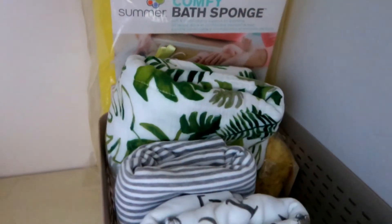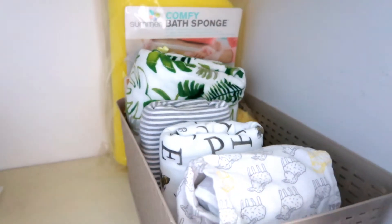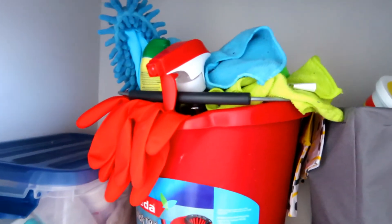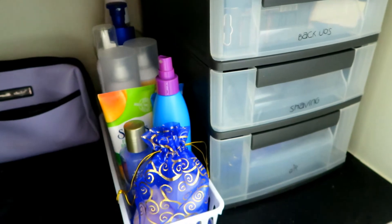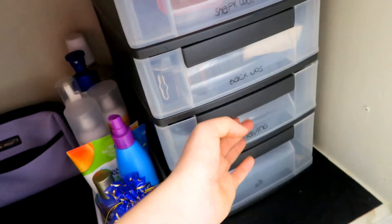In today's video I'm going to be showing you really great ideas for organization. These are cheap organization items that I bought from Dollar Tree, dollar stores, and Walmart. Nothing that I bought here was over five dollars, so you can definitely do this on a budget.